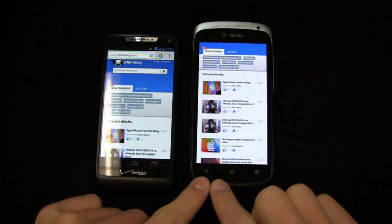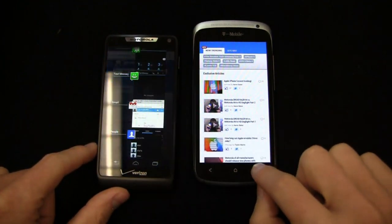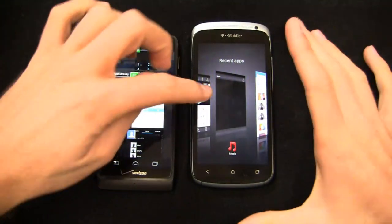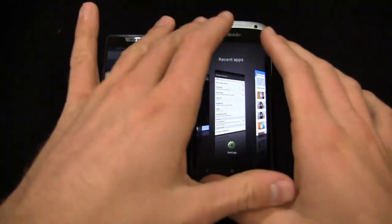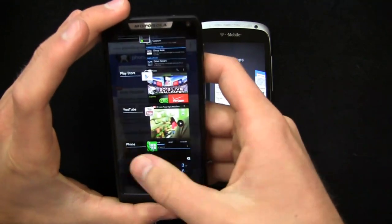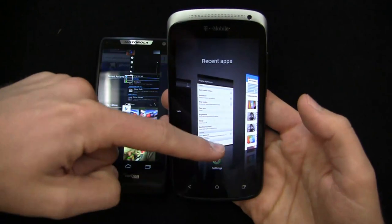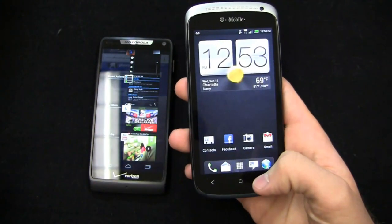You've got capacitive buttons down here — back, home, and recent applications. On the Razr M, recent apps is more stock Android in look and feel, where I can scroll over and swipe to remove them, much like stock Android 4.0 and 4.1. Over on the HTC One S, with HTC Sense, you have to swipe them up to get rid of them HTC style.